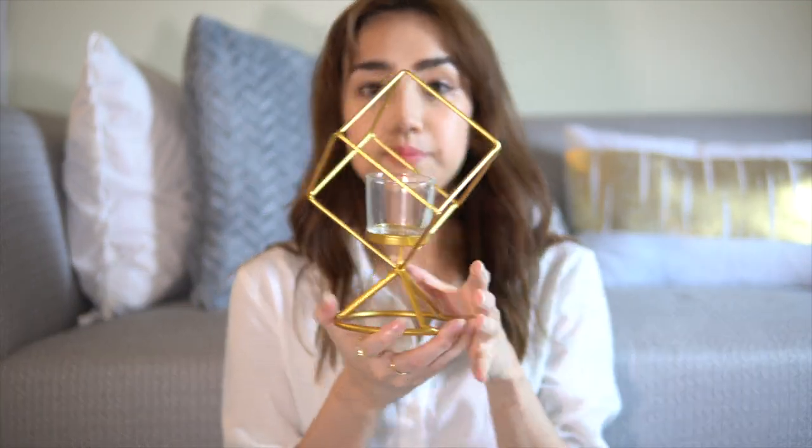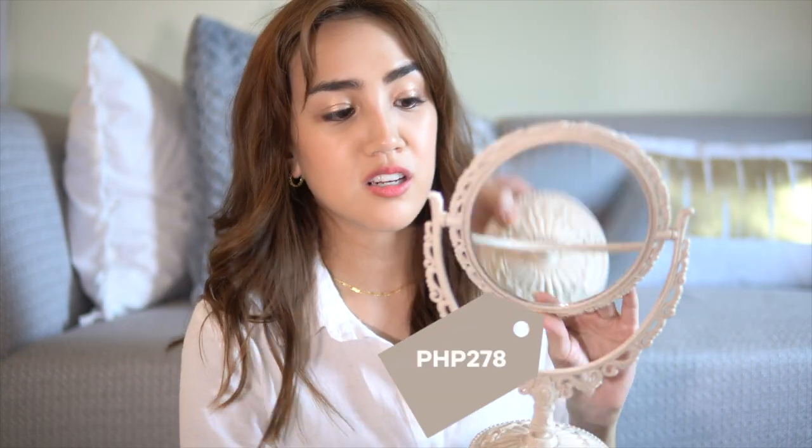I forgot about this — another home item is this candle holder. Of course it's in gold, it fits my theme, so it's perfect for the living room. And this is my vintage mirror. It looks vintage but it's not — it's brand new and actually just plastic, so the quality is just okay, not so great. But it looks aesthetically pleasing from afar and it's so cute. It makes a good decor piece and at the same time it's functional. I put this on my vanity.